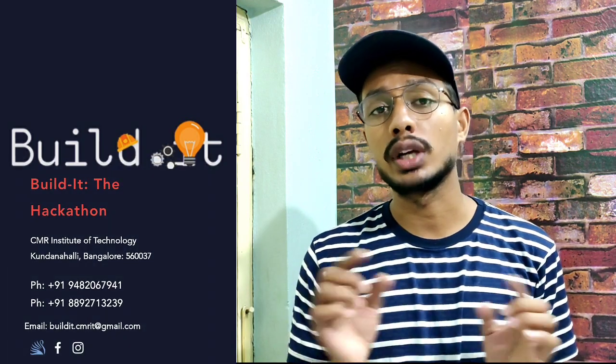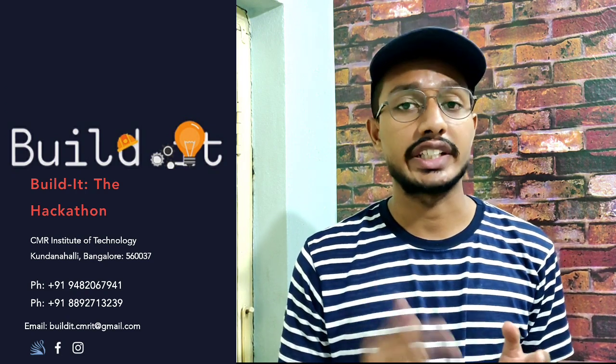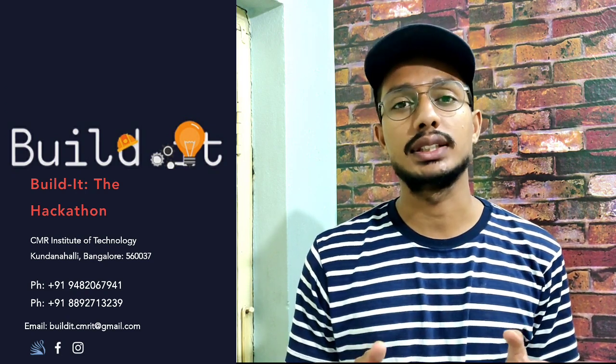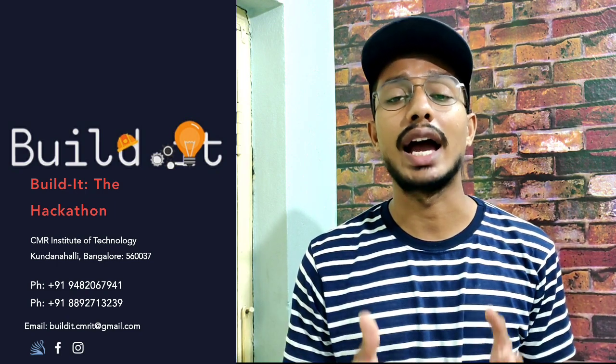For more information, find them on Instagram or you can directly contact them where the phone numbers will be provided in the description. Please make sure you check it out and do not miss this opportunity because opportunities will not come regularly — when they come, you have to grab it. So without any further delay, let's start our video.